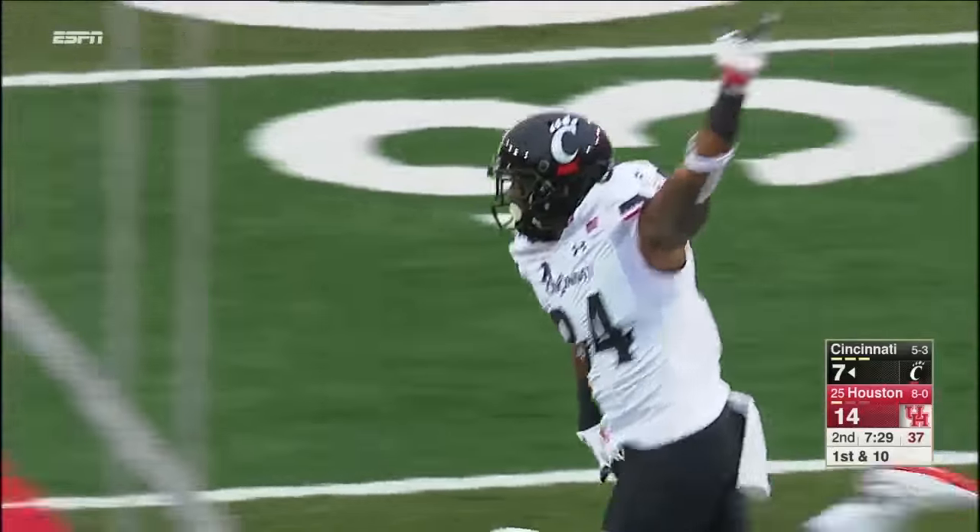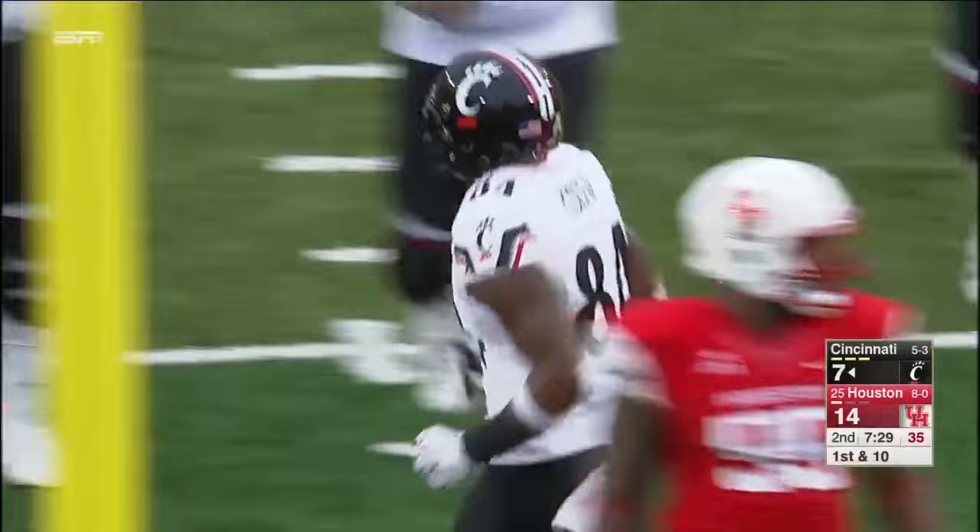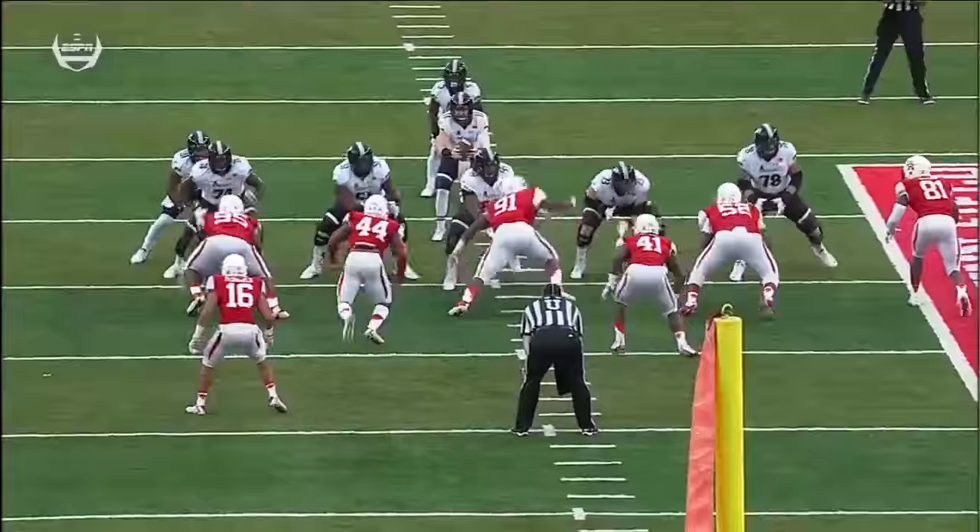Tyus Bowser, who recovered the fumble earlier, is able to run all the way down the field — he covered a lot of ground and makes a stop.